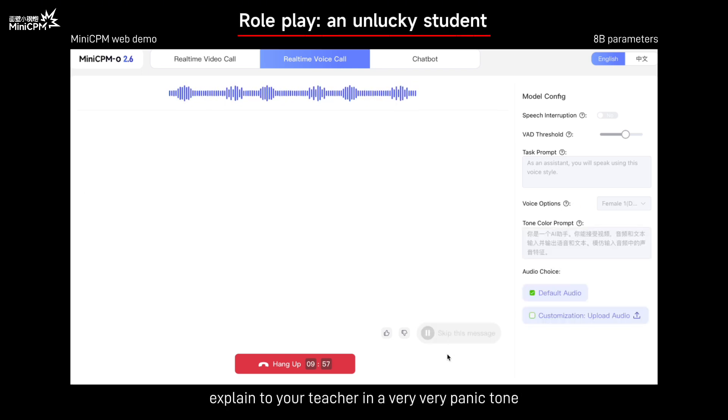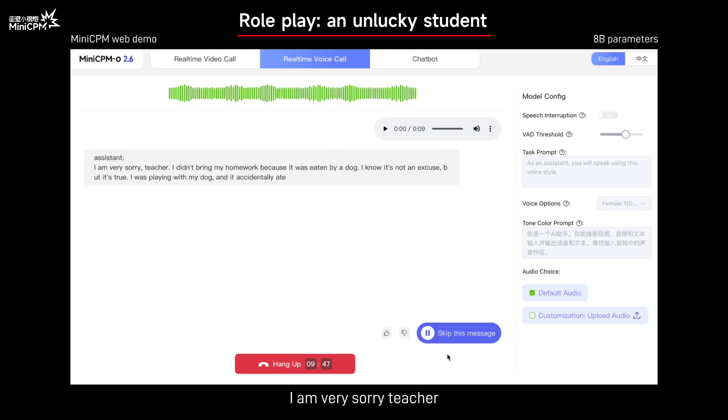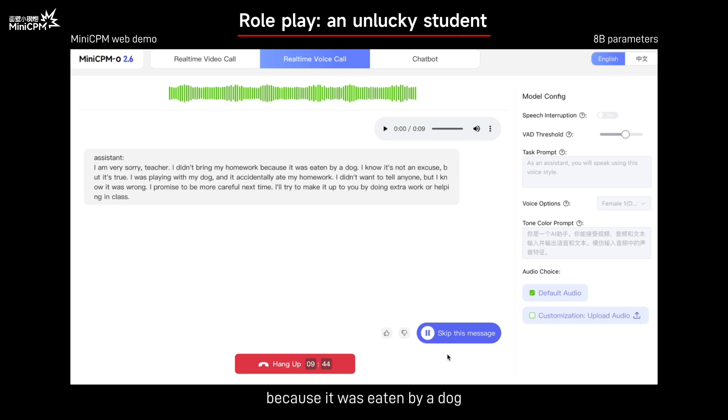Explain to your teacher in a very panicked tone why you didn't bring your homework, saying it was eaten by a dog. I am very sorry, teacher. I didn't bring my homework because it was eaten by a dog. I know it's not an excuse, but it's true. I was playing with my dog and it accidentally ate my homework. I didn't want to tell anyone, but I know it was wrong. I promise to be more careful next time. I'll try to make it up to you by doing extra work or helping in class.